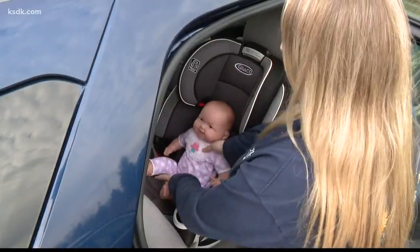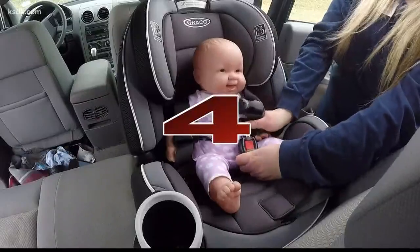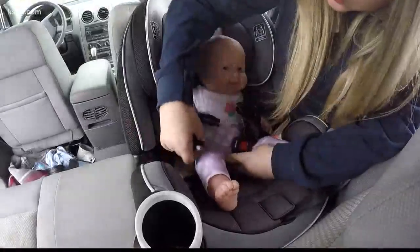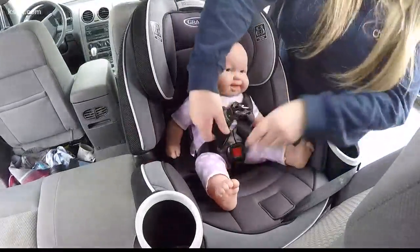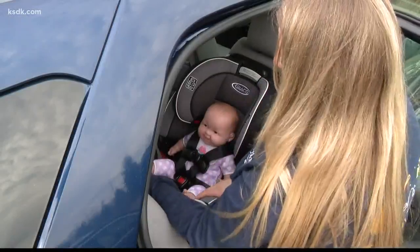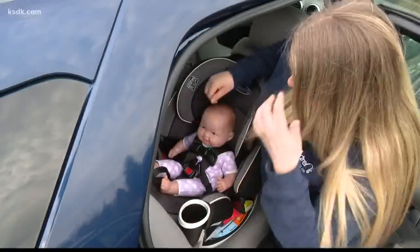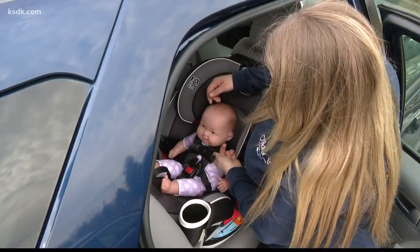Make sure their bottom is all the way back so that they have an open airway. Then one strap goes over one hip, the other goes over the other hip, and the chest clip buckles. Pull the slack out — there's always a tightening mechanism at the bottom of the car seat. You should only be able to fit one finger right under the chest clip.